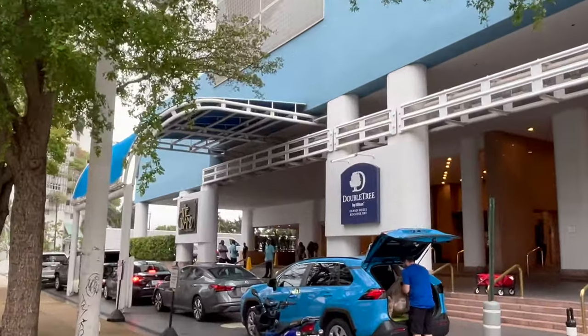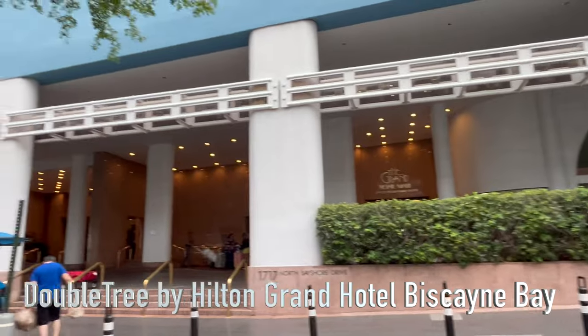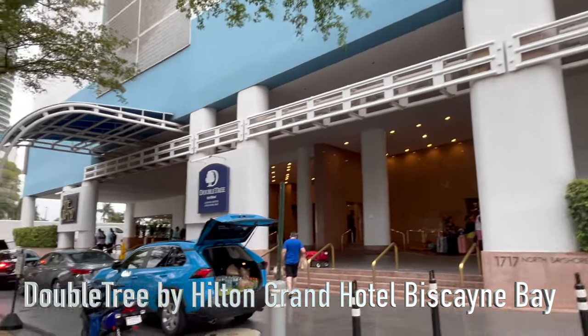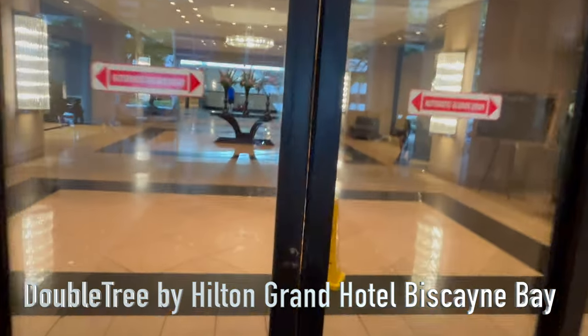Welcome to another pre-cruise hotel idea by Rick's Trips, this time Miami, Florida. On this cruise out of Miami, I booked a hotel at the Doubletree by Hilton Grand Hotel, Biscayne Bay.